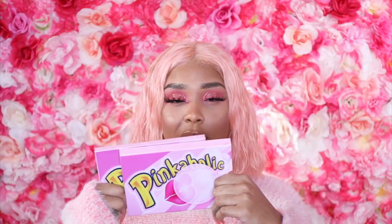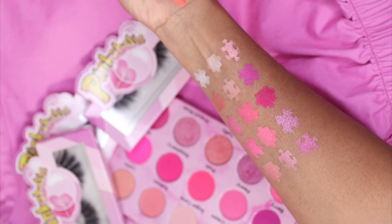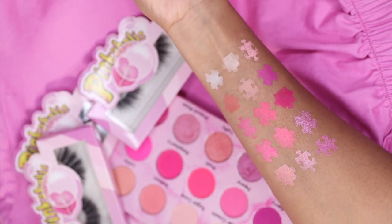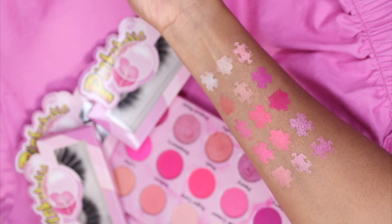This is how the palette looks — you have a cardboard casing that goes over it to keep everything secured. We're going to do a zoom-in showing you guys the details and all the shades in the palette. I also have arm swatches, and I used a super cute puzzle stencil I made myself because I wanted this collection to be super personalized.